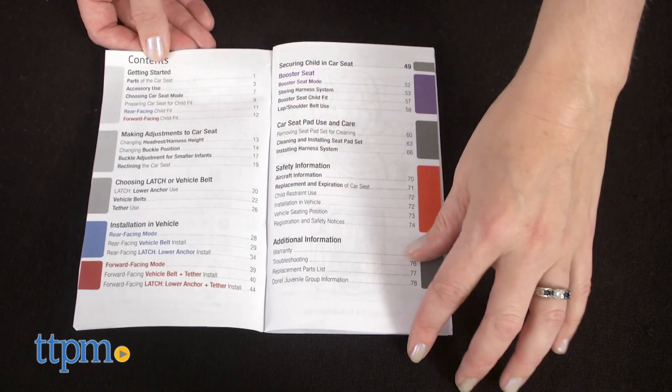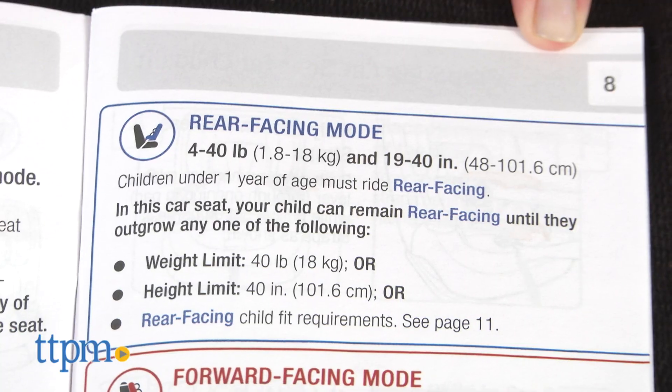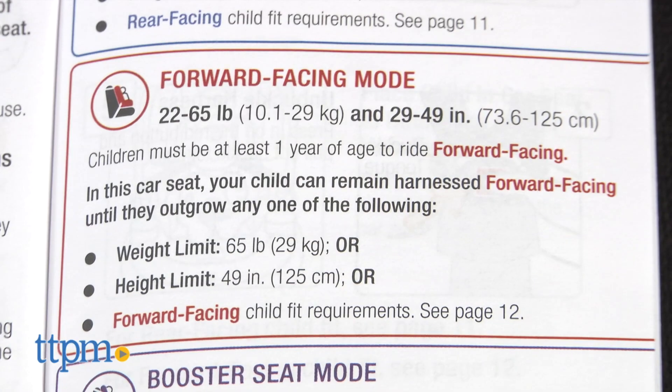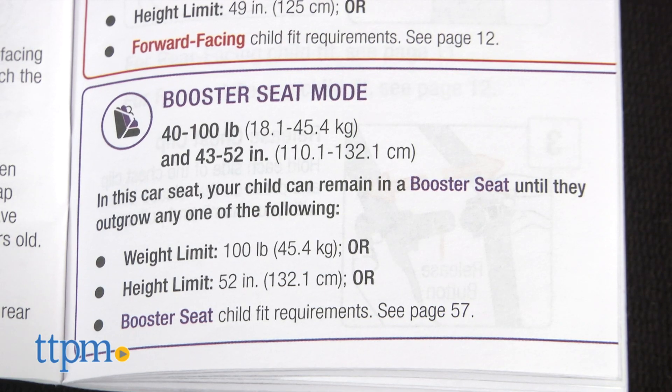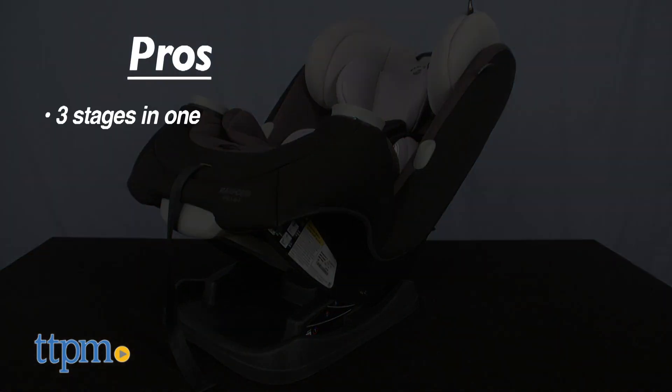For more specific information on the parts of the car seat and how to use or adjust them, refer to the full instruction manual. I do like this car seat — mainly its ability to accommodate babies and older children. This could be the only car seat you need. What are some of your favorite features? Let me know in the comments.